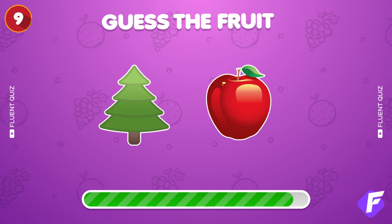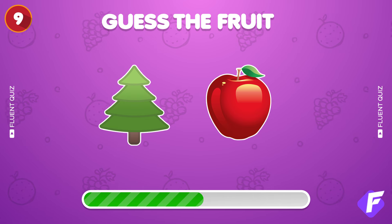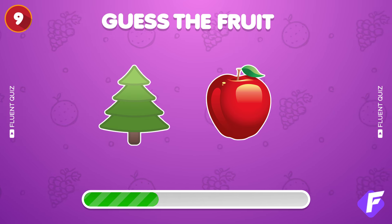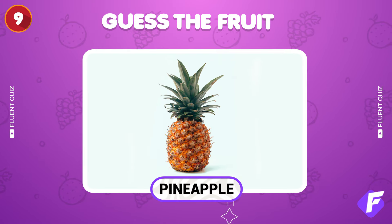Two more emojis for you. Decode the fruit. Yep, that's a pineapple.